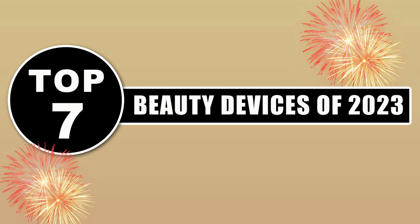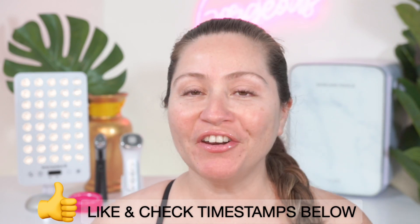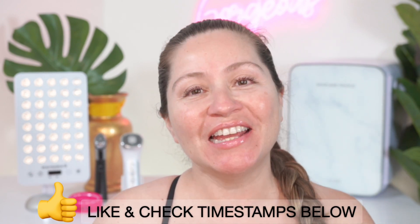Hi everyone, this is Darcy, and today I'm going to talk about my top 7 beauty devices of 2023. The devices I'm going to talk about today will help with wrinkles, skin texture, brightening, lifting, and much more. If you want to jump anywhere in this video, please make sure to check the timestamps below, and don't forget to like and subscribe — it really helps my channel.